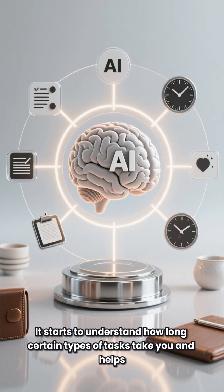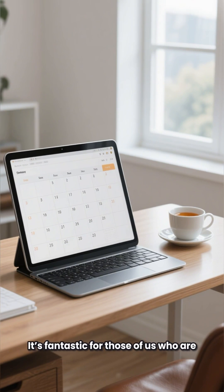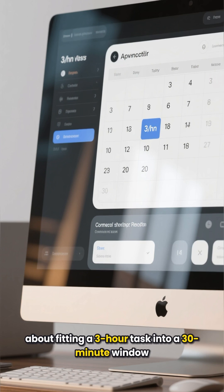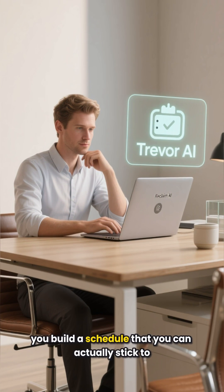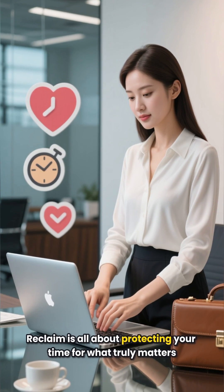The AI part is how it learns. It starts to understand how long certain types of tasks take you and helps you create more realistic time blocks. It's fantastic for those of us who are, let's say, a little too optimistic about fitting a three-hour task into a 30-minute window. Trevor keeps you honest and helps you build a schedule that you can actually stick to.